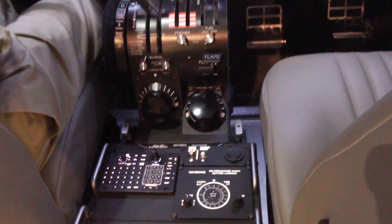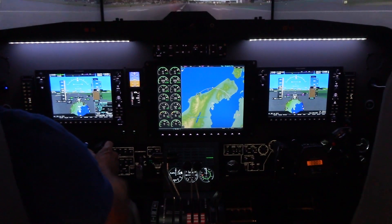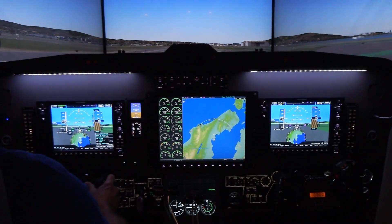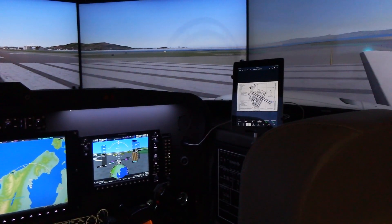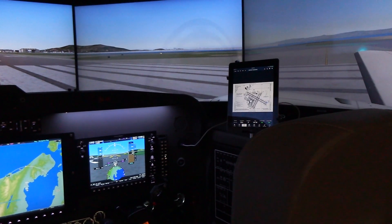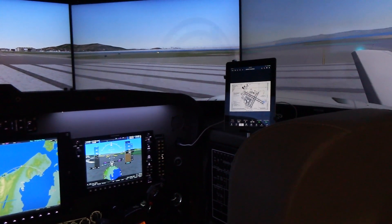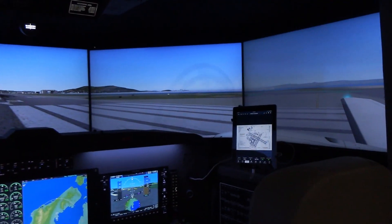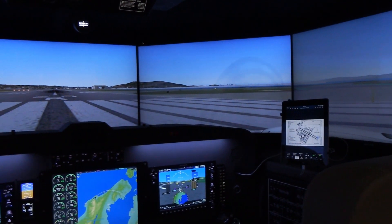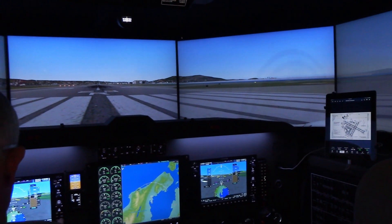The avionics package is our own proprietary software, fully integrated with the system we have for operation of the aircraft and the autopilot. This starts at about $375,000 and will go a little above $400,000 based on customer needs. With this system right here, as far as the visuals, it's right around the $400,000 mark.